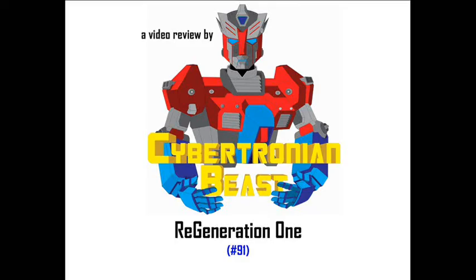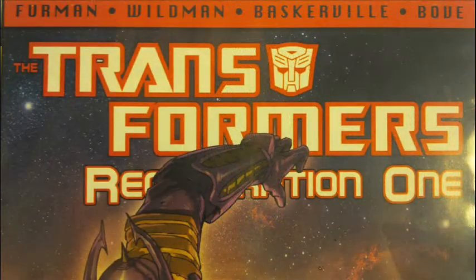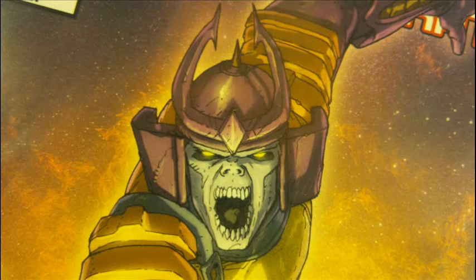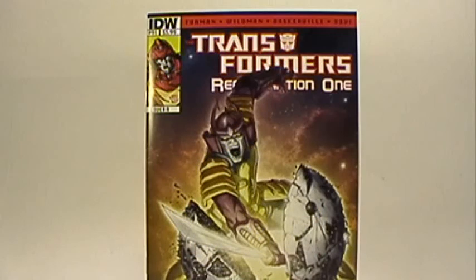My daddy ate robots. This is Cybertronian Beast, and let's talk Transformers. Today we're taking a look at Transformers Regeneration 1, issue number 91.